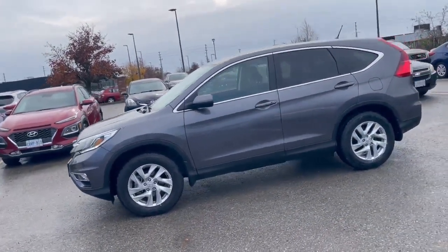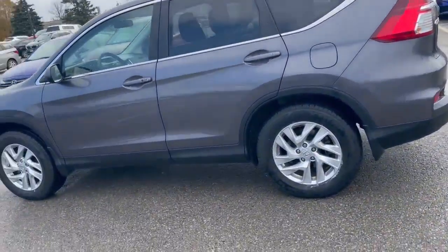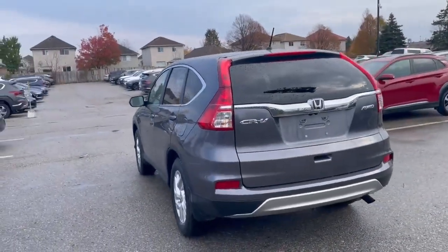I'm just going to do a quick walk around. You can see the body is in great condition. Got some beautiful rims on this vehicle as well. We'll take a look from behind as well.